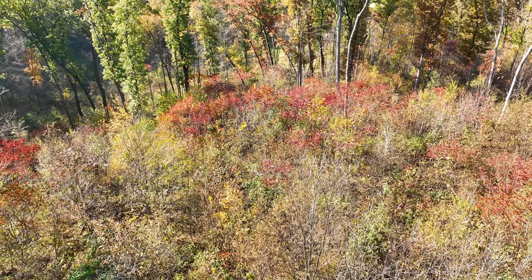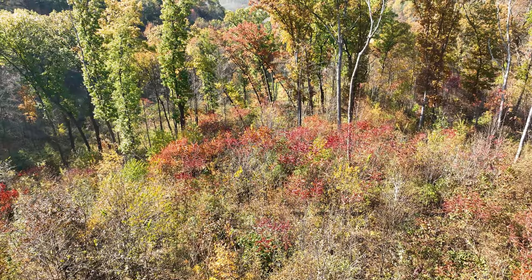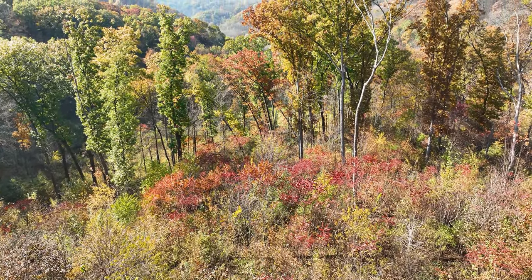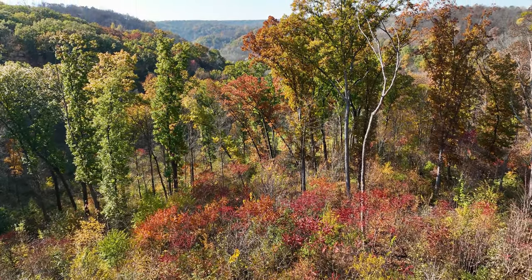Growing within that patch is young oak, basswood, maple, hickory — a whole conglomerate of what we're trying to reproduce on the landscape. In the meanwhile, it's thick early successional cover offering both seclusion and browse for whitetails.